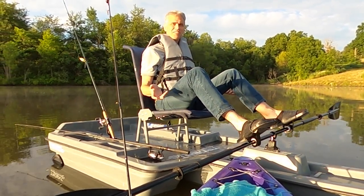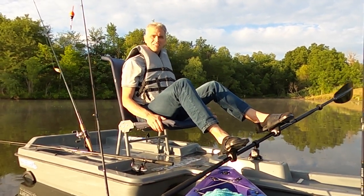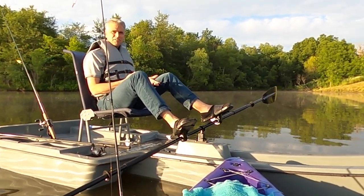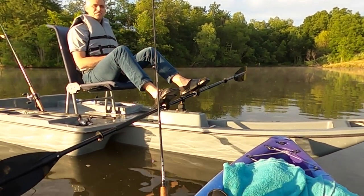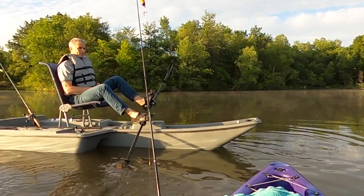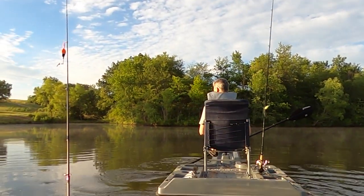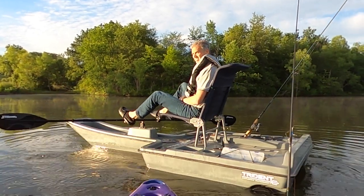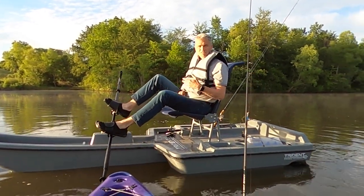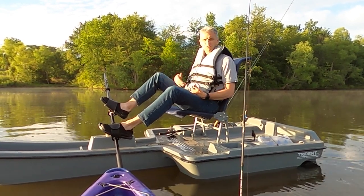How do we make something simple, really maneuverable, that lets us deal with wind or current while we're fishing so you're not having to constantly pick up the paddle and set it down? The paddle is a great solution — virtually nothing can go wrong with it — but the problem is we need our hands to fish, so we keep having to alternate. This allows you to never stop fishing. You make small adjustments like this with your feet to move yourself, and you can pivot about a point.